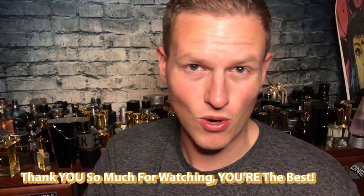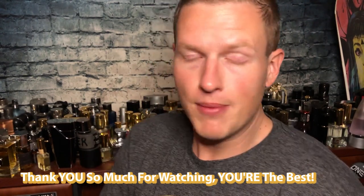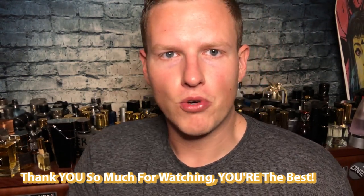Anyway guys, thank you so much for watching. You guys are the best — let me know what you think of the video and of Abercrombie and Fitch Fierce. Have you tried this or any of the new formulations? I'd love to see your thoughts below. We're on the road to 25,000 subscribers and I couldn't do it without you guys. I'm having a great day out here, hopefully you're having a great day at home. See you all in the next video. Peace.